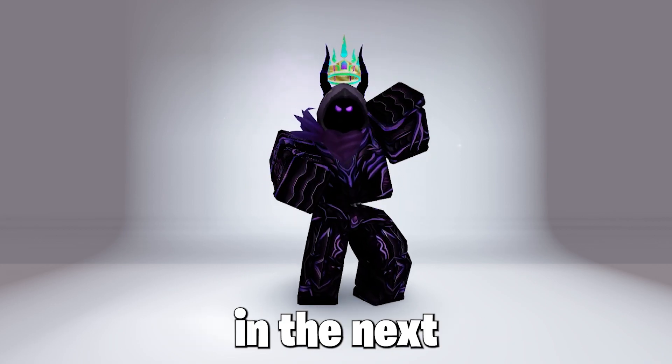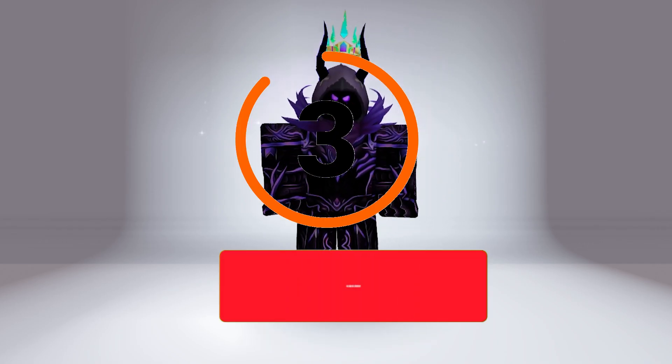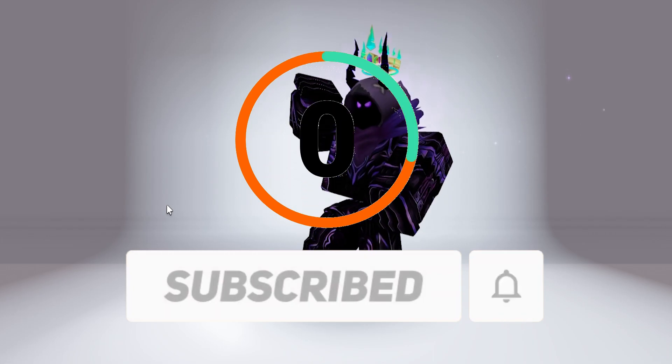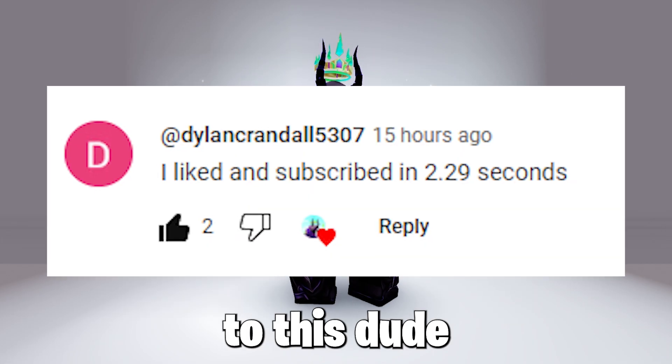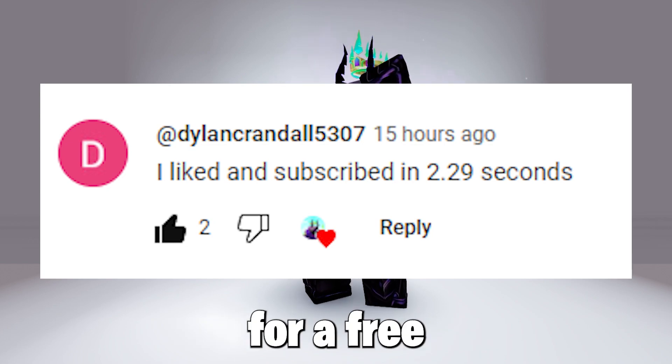I bet you cannot subscribe and like in the next 3 seconds for a free shoutout. Shoutout to this dude for subscribing and liking within 3 seconds, so do that for a free shoutout.